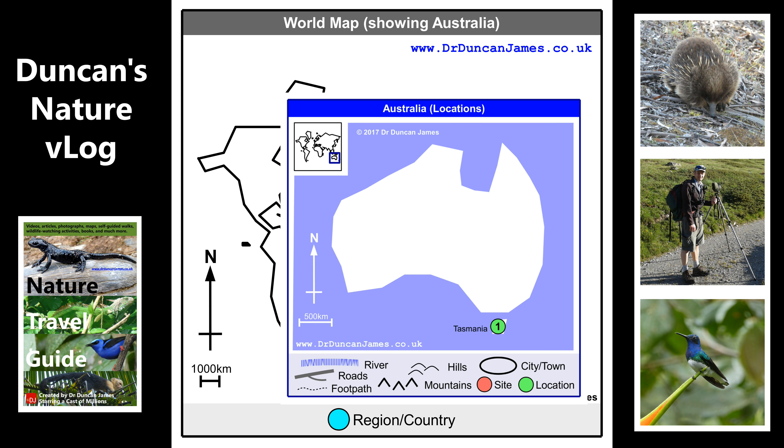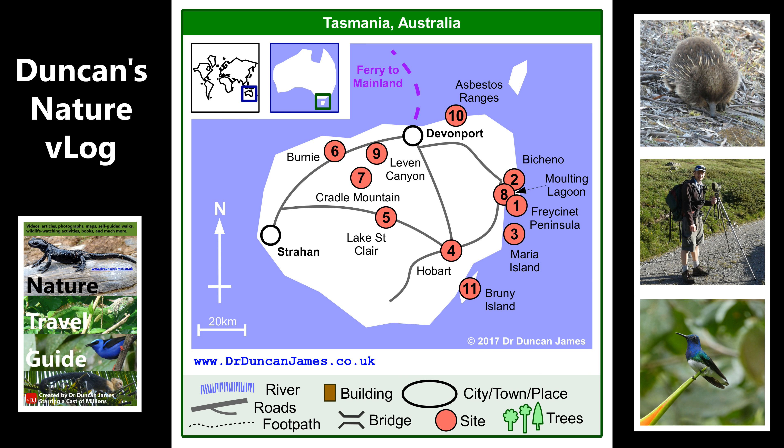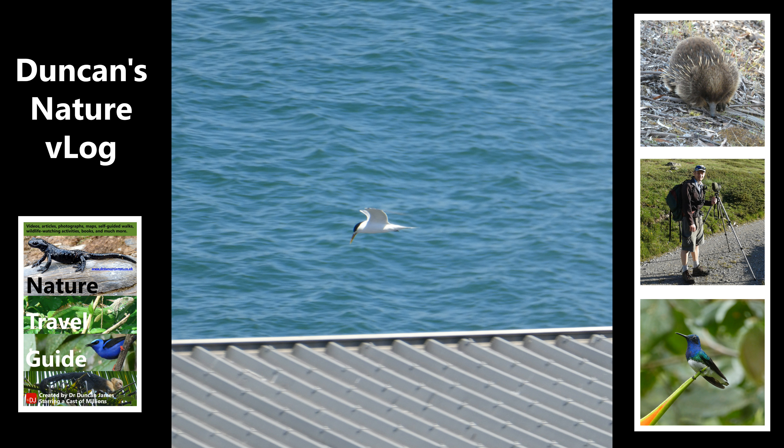I travelled around Tasmania by public bus, which hardly anyone was doing — the buses were almost deserted, typically two, three, four or five people per bus. But I really recommend it; I've found it to be a very effective way of getting around and seeing lots of good wildlife spots.